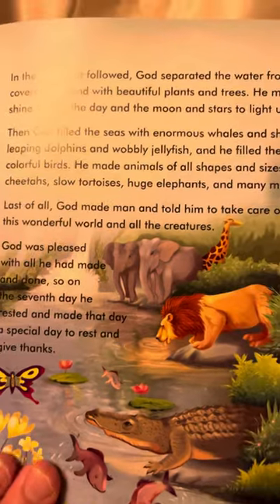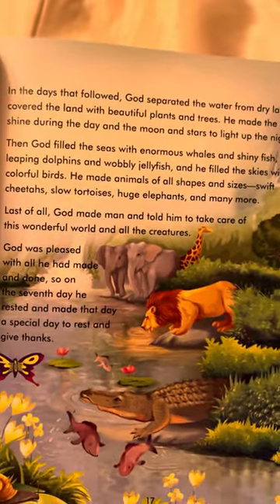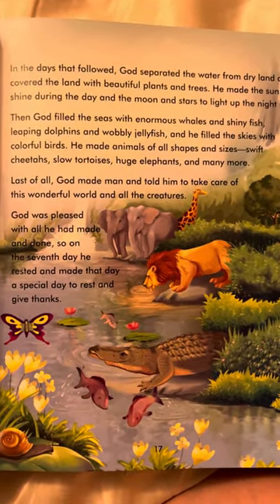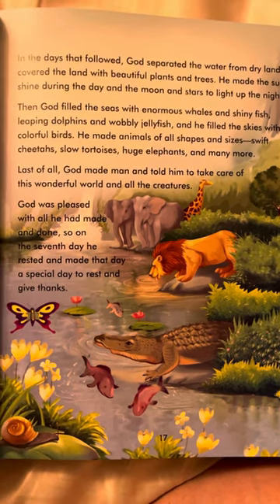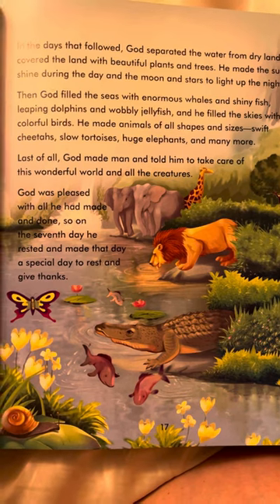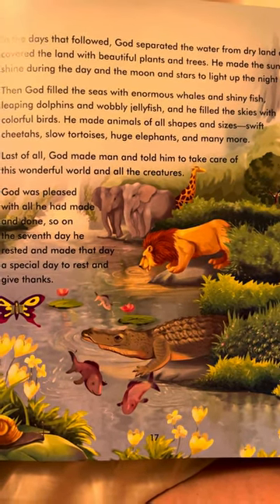In the days that follow, God separated the water from dry land and covered the land with beautiful plants and trees. He made the sun to shine during the day and the moon and stars to light up the night sky. Then God filled the seas with enormous whales and shiny fish, leaping dolphins and wobbly jellyfish.